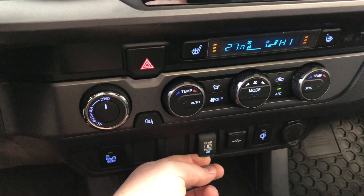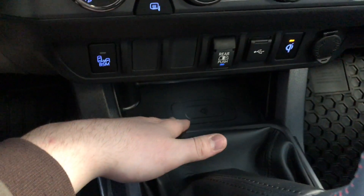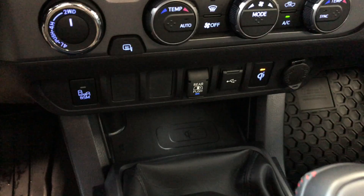You also have a button here for the rear window to open up, and a Qi wireless charger. If you press that, the light will come on and you can put your phone right down there — it'll charge up without any cables.